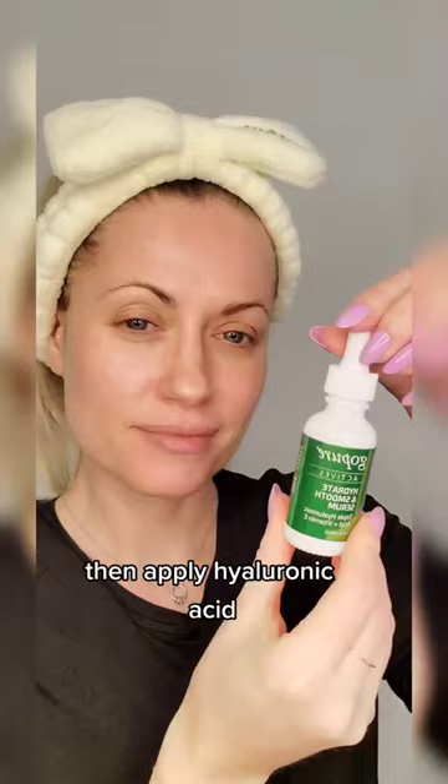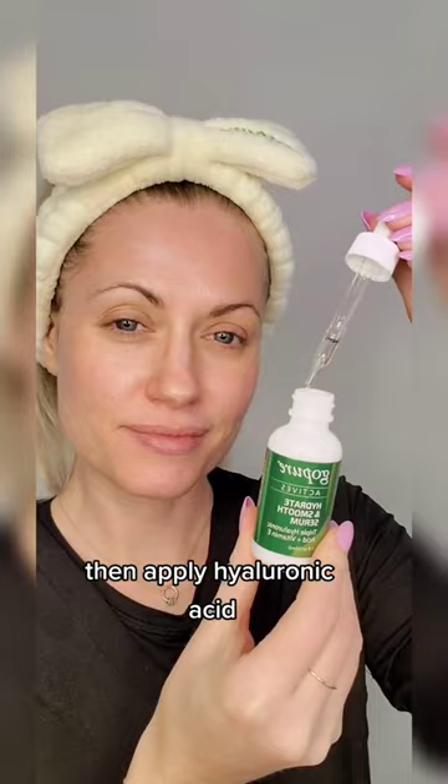Spritz skin with water, then apply hyaluronic acid. Use an eye serum — dab around the eyes and lips.